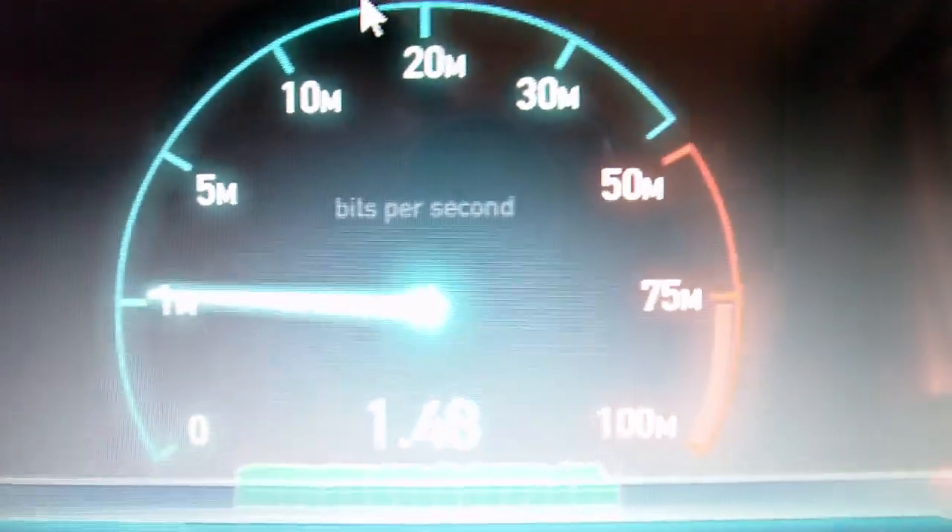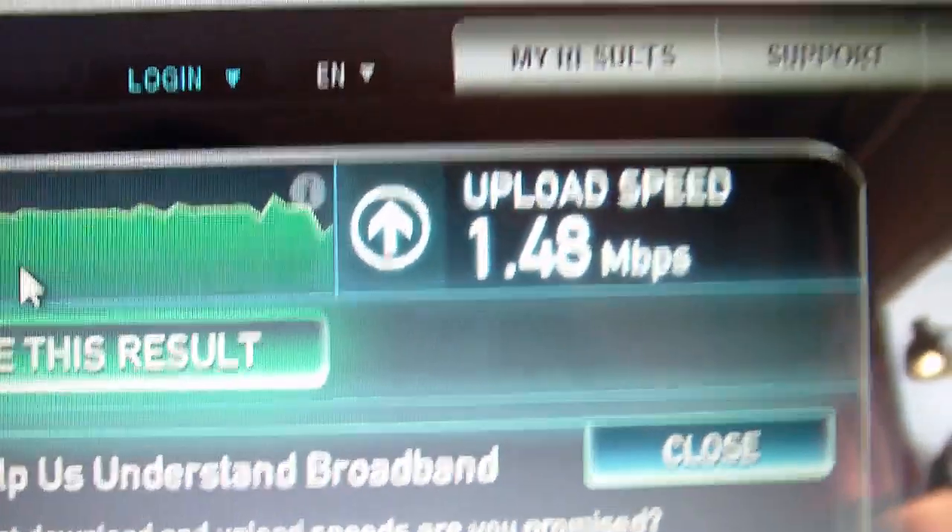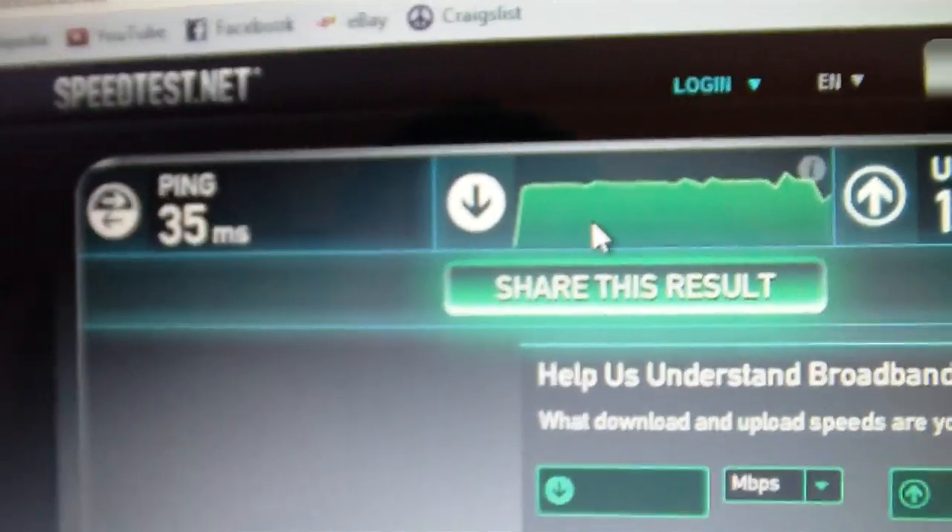Our ping is 35 — I mean, that's okay. And then upload speed we're testing right now. It's usually around 1.5 megabits per second — and there it is, 1.5. That's about normal. So there's my scores right there. That's my modem and internet connection. Thanks for watching.